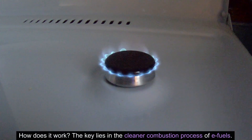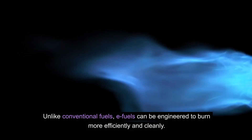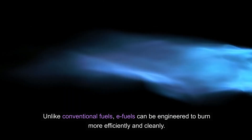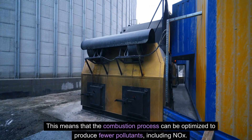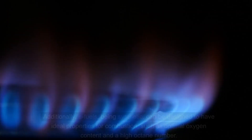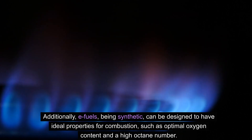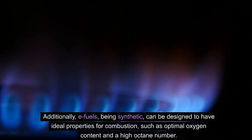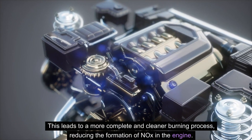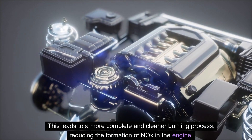How does it work? The key lies in the cleaner combustion process of e-fuels. Unlike conventional fuels, e-fuels can be engineered to burn more efficiently and cleanly, optimizing the combustion process to produce fewer pollutants, including NOx. Additionally, e-fuels, being synthetic, can be designed to have ideal properties for combustion, such as optimal oxygen content and a high octane number, leading to a more complete and cleaner burning process and reducing the formation of NOx in the engine.